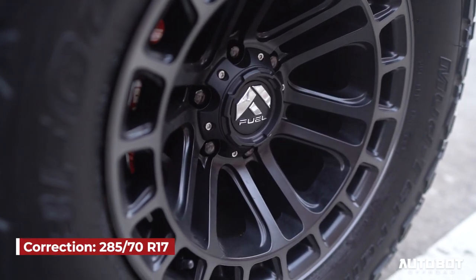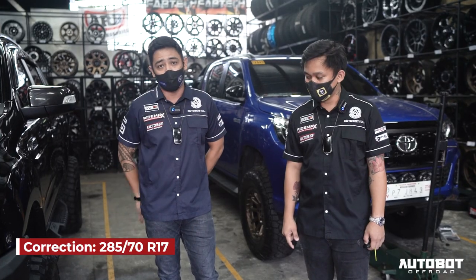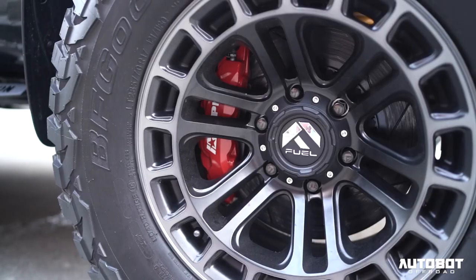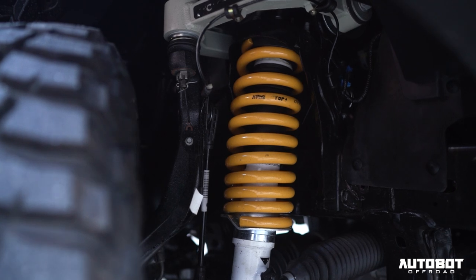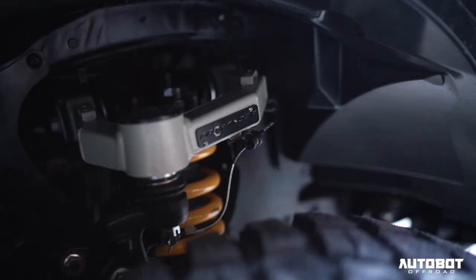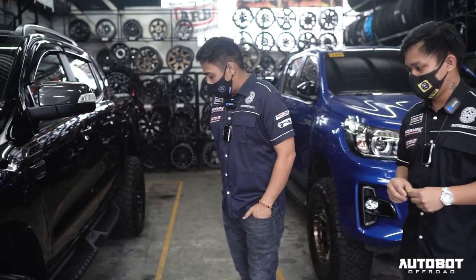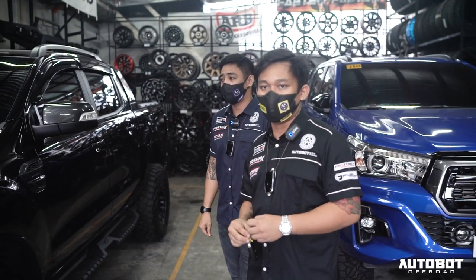We installed the Fuel Heater rims with a very rare tire size: 275/75 R17 BFG KM3. We also installed our best seller, the APB Big Brake Kit, and the Pure Comfort suspension - which has been refined further, now using King progressive coil spring, Propender upper control arm, and Ride Max four-way damping.